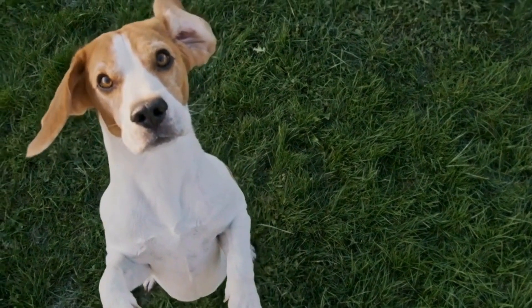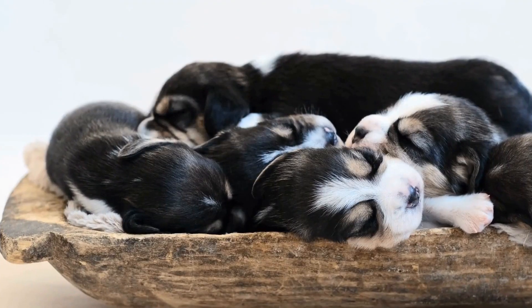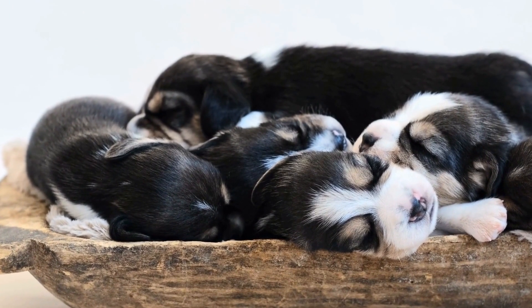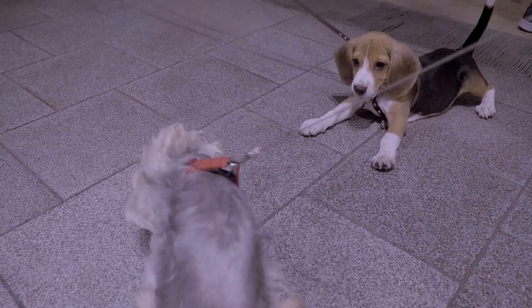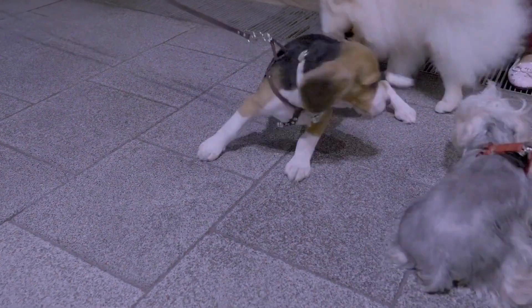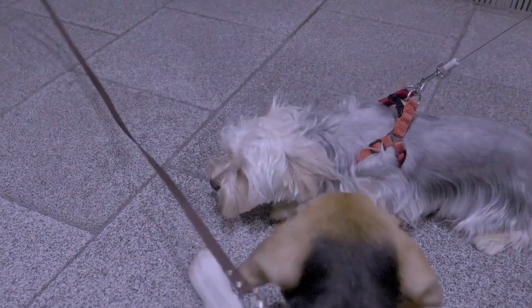Agility training is much more than just running through a series of obstacles. It requires dogs to navigate a course that comprises jumps, tunnels, weave poles, and other agility equipment. The key to success in agility training lies in a strong bond between the handler and the dog, a solid foundation of basic obedience skills, and consistent training.